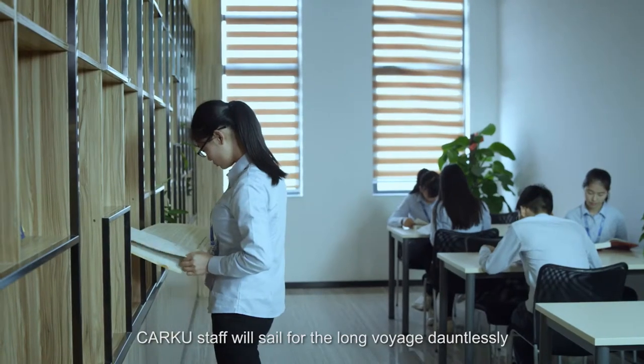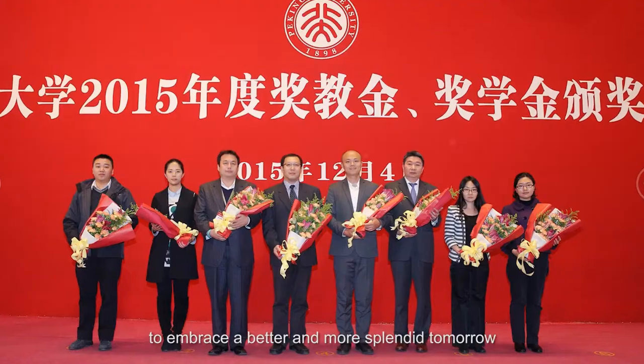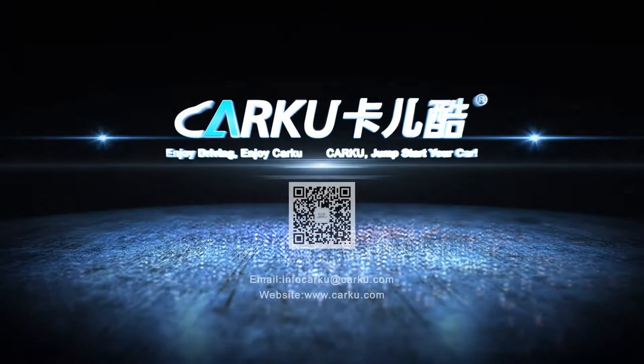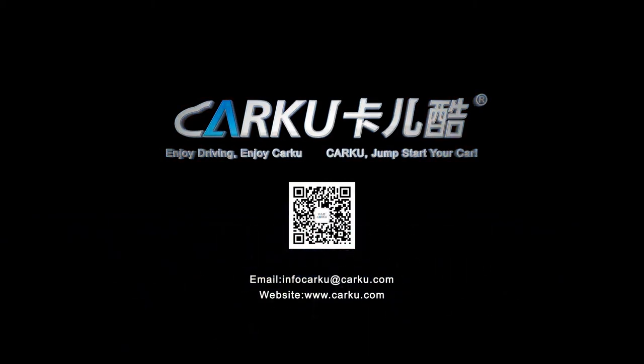CarKu's staff will sail for the long voyage dauntlessly to embrace a better and more splendid tomorrow. Enjoy driving. Enjoy CarKu. CarKu — jump-start your car.